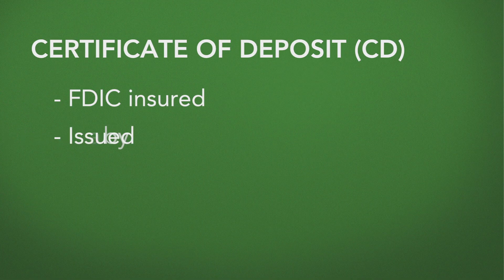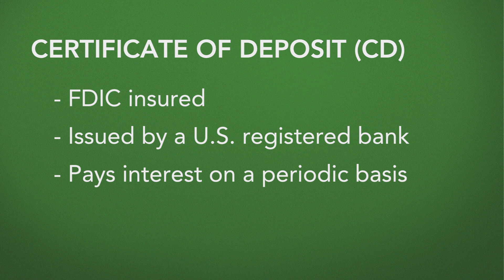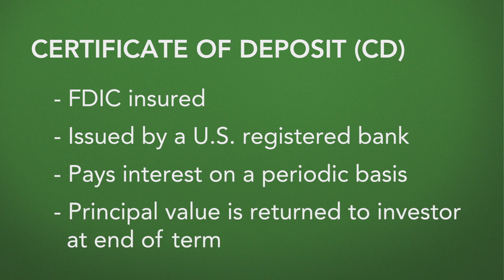A certificate of deposit, or a CD, is an FDIC insured instrument issued by a bank. It pays interest on a periodic basis — sometimes monthly, sometimes at maturity, sometimes semi-annually — and at the end of its term the principal value is returned to an investor.